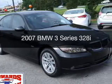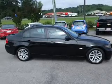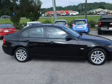This is a used 2007 BMW 3 Series, the ultimate driving machine. It's powered by rear wheel drive, engine, and an automatic transmission.